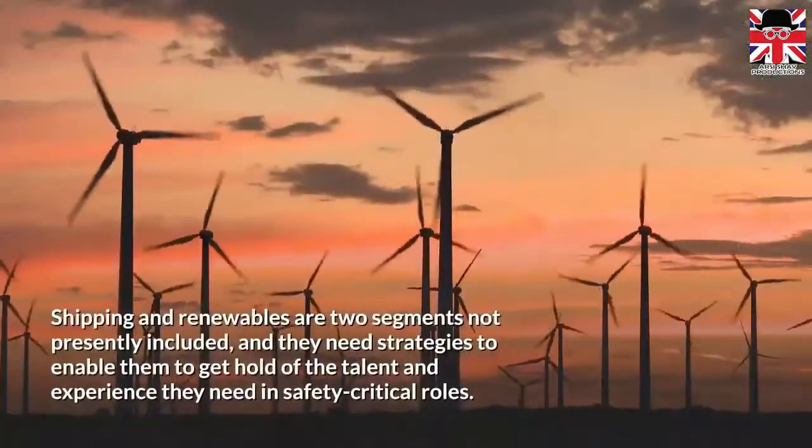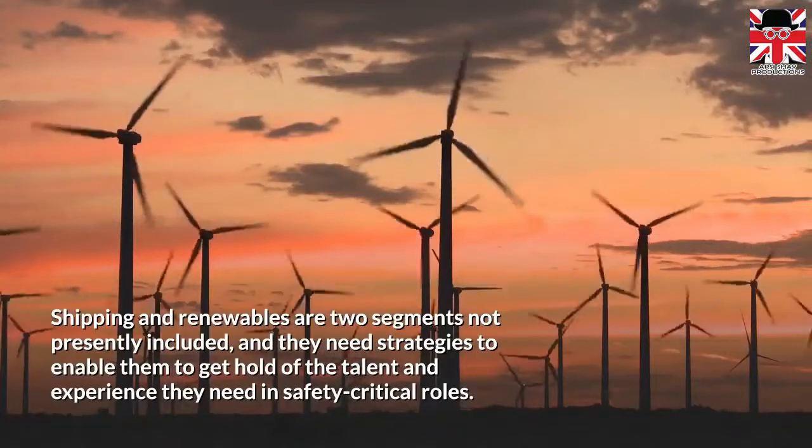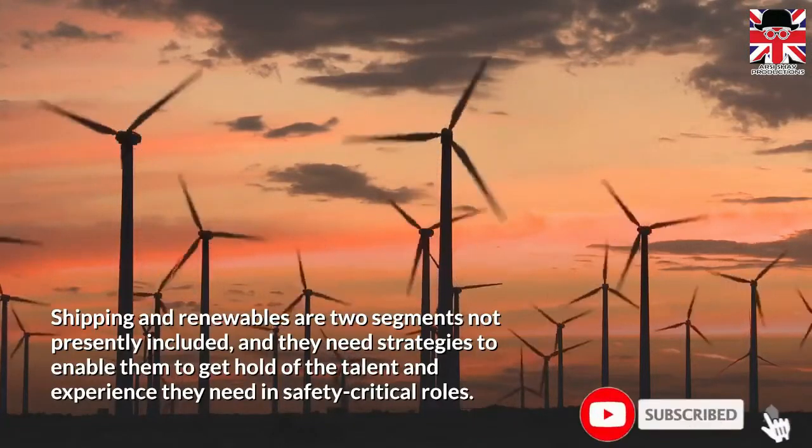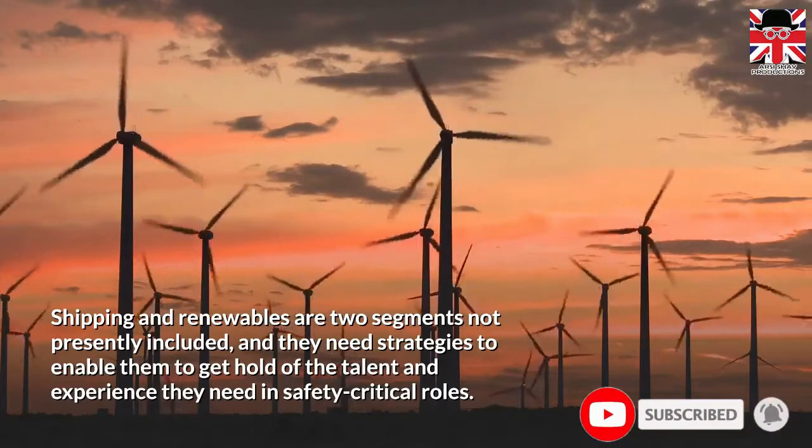Shipping and renewables are two segments not presently included, and they need strategies to enable them to get hold of the talent and experience they need in safety-critical roles.